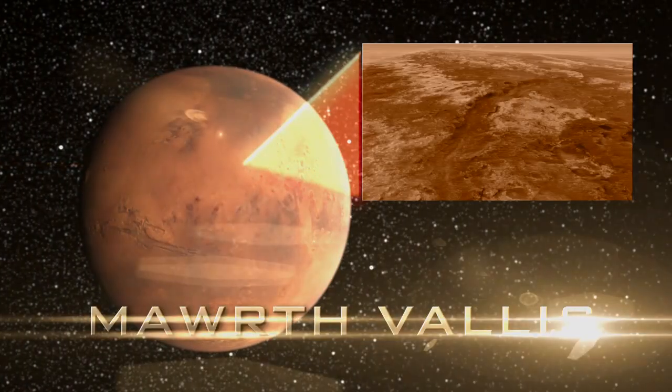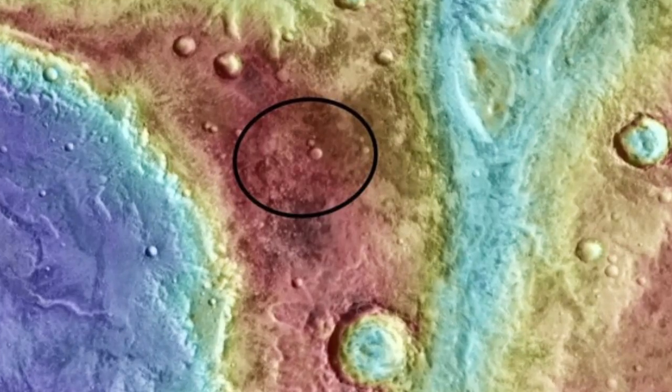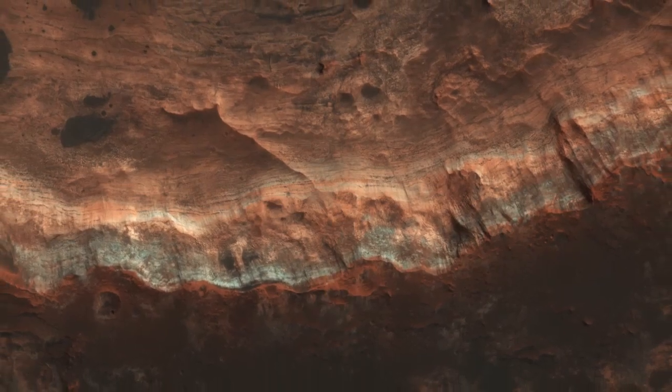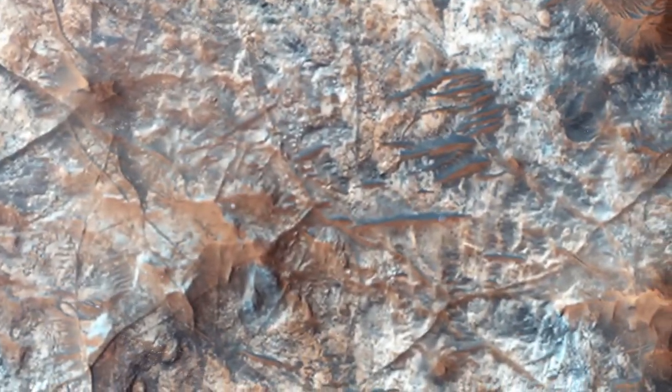There's a place on Mars called Marth Vallis, which has the brightest mineral signature of clay minerals on Mars. These clay minerals are known to form in the presence of water — neutral pH water, not acidic, not too basic — just the kind of water that would be friendly to life.